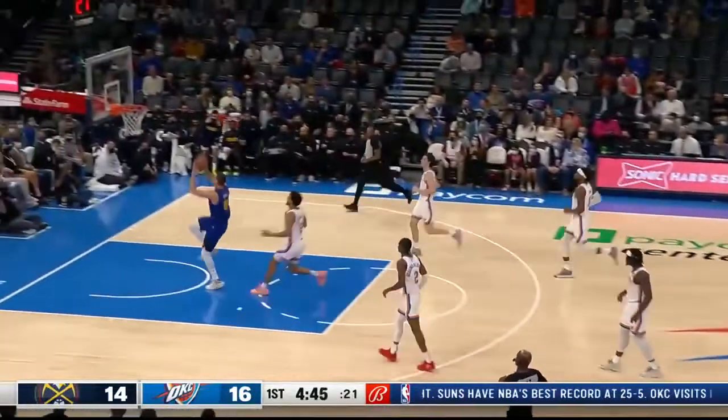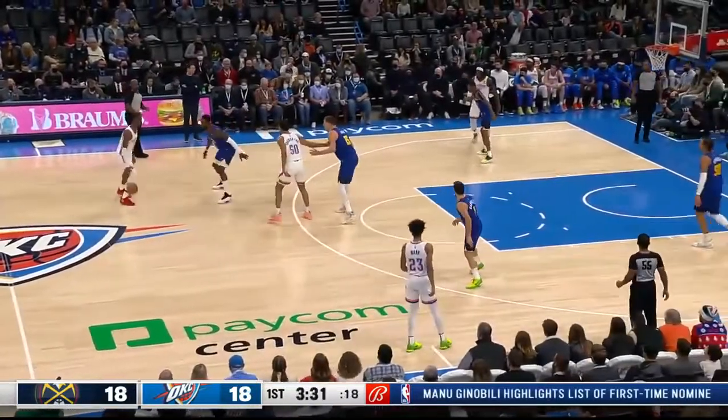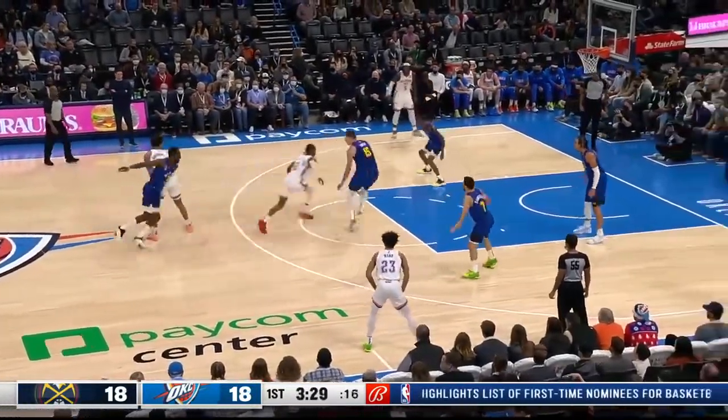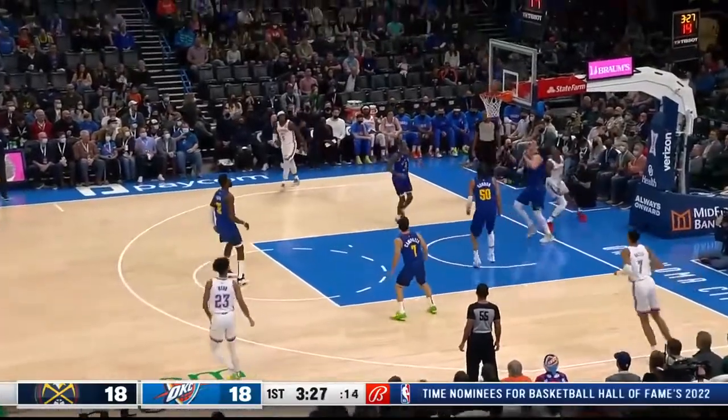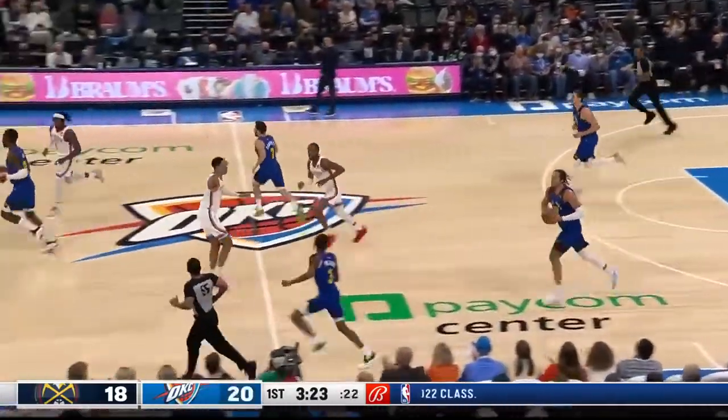Jokic running the floor, got behind everybody — and the big fella lumbering up for the slam. Green is listed at 6'8". He's kind of that typical body of the modern-day NBA, which is always going to the league. And Shea — another bucket off the deck.